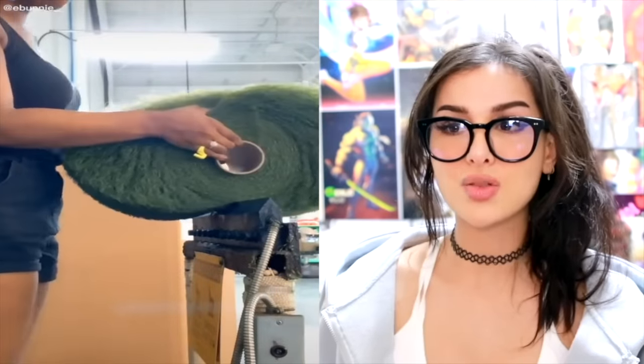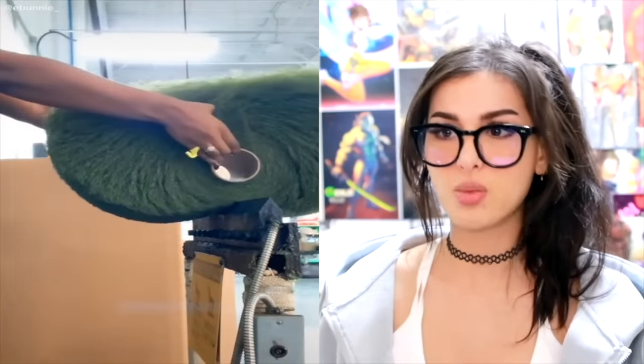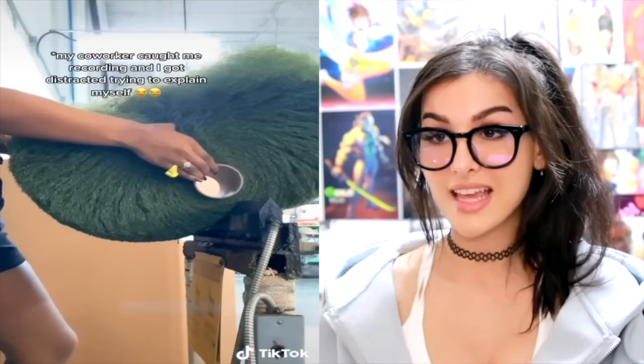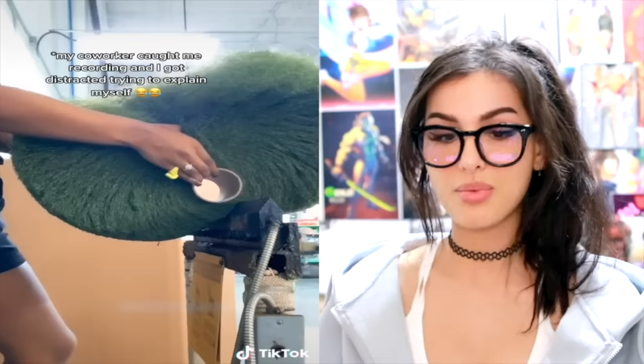That's what they do. I'd be so nervous I'd accidentally ruin the art. This is how they make fake grass — they basically take like a spool of thread, but the thread is grass, cut it, and then it's fake grass. That's it. What a satisfying, brain-numbing job.